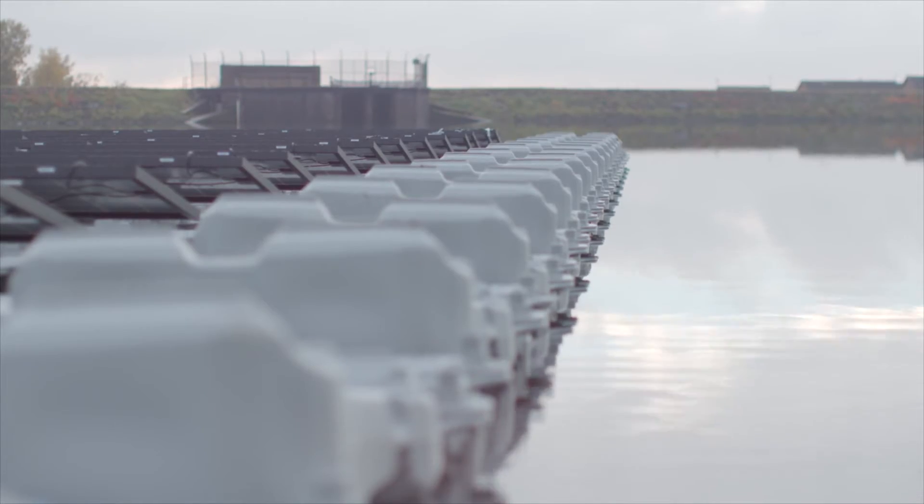The array provides the equivalent of three megawatts of power — largely the equivalent of 500 average UK three-bedroom properties.